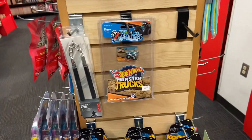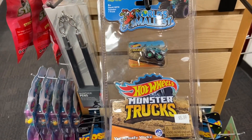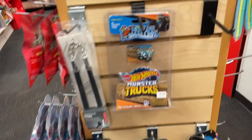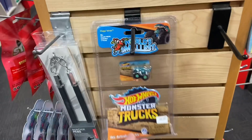In this whole store they had one Hot Wheels and it's a Hot Wheels monster truck mini. Oh well. I don't think I'm coming back in here again.